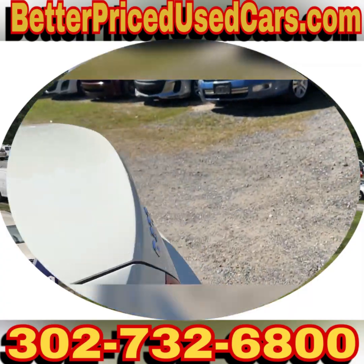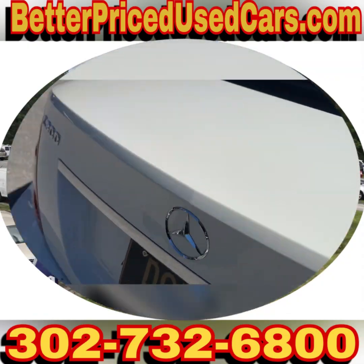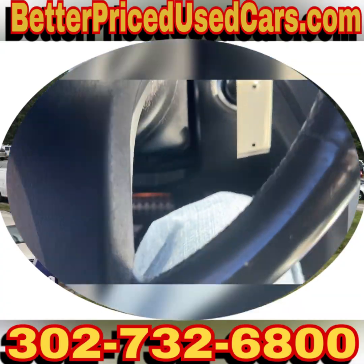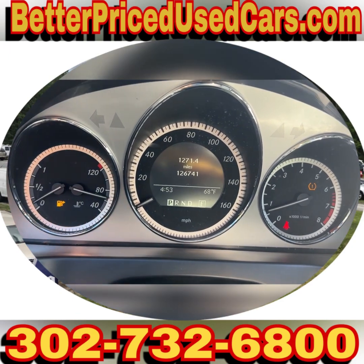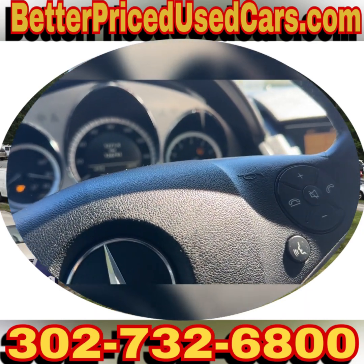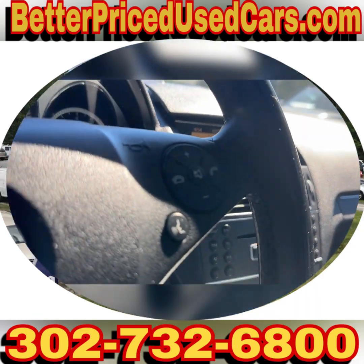It currently needs gas, so we're going to take care of that. There's no switch for that, so I can just pull up to the pump and make it happen. It runs quietly, the air conditioning is cold, and the only messages on the dashboard are the low fuel warning and the tire pressure sensor light — both pretty common on a vehicle that's 14 to 15 years old.